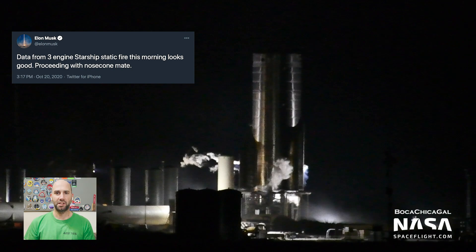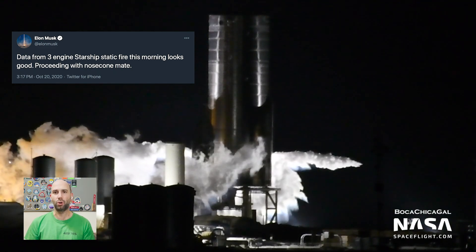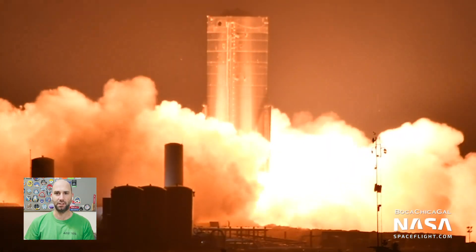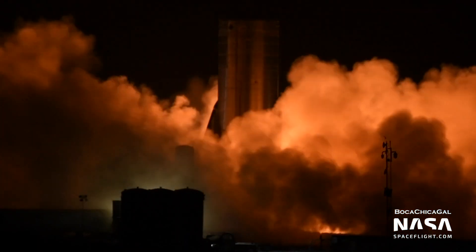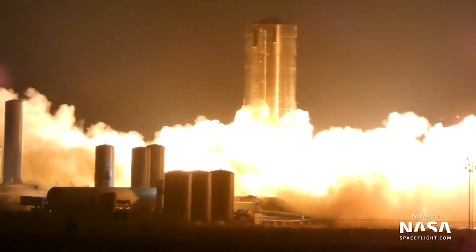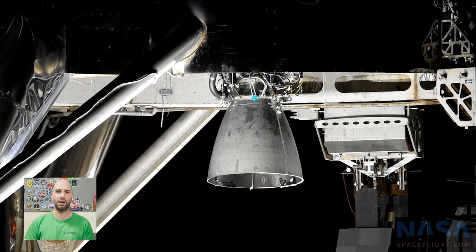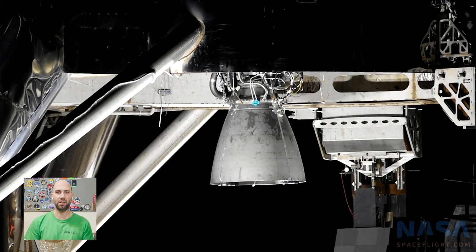Even though Elon tweeted that the static fire was a success, a few of us noted an audible metal groan crunch sound — I'm going to call it a grunch — at Raptor shutdown. We've heard this sound before with Serial Number 4 and with Starhopper. Both had engines replaced after static fires featuring this same sound.